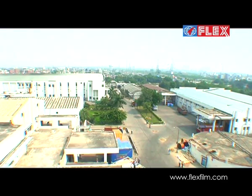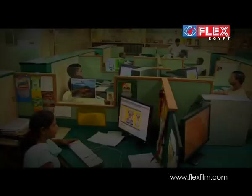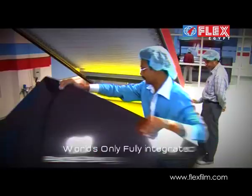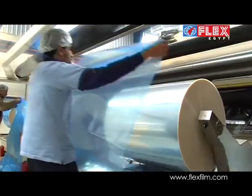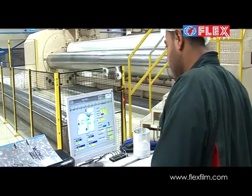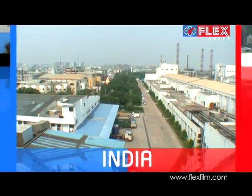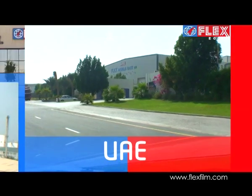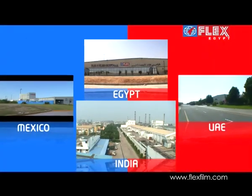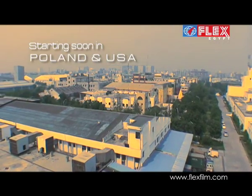The Flex Group is one of the largest packaging film manufacturers and the only fully integrated flexible packaging film manufacturing facility in the world, with a combined workforce of over 4,000 employees. The group also has manufacturing bases in India, the United Arab Emirates and Mexico, and a manufacturing facility is starting soon in Poland and the United States of America.